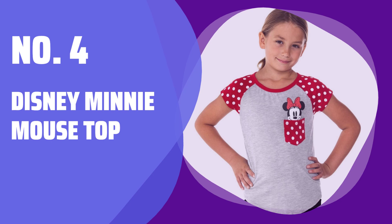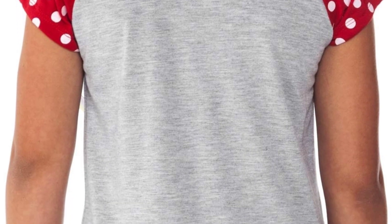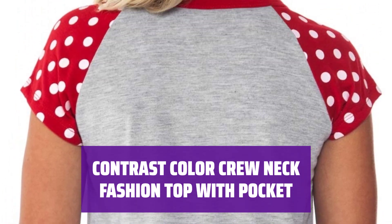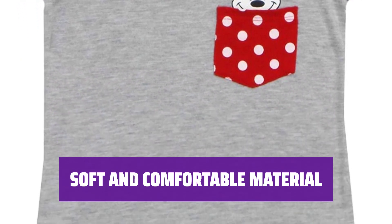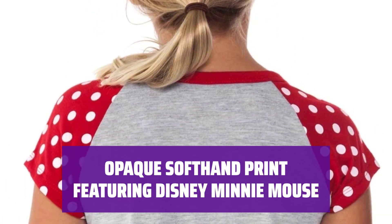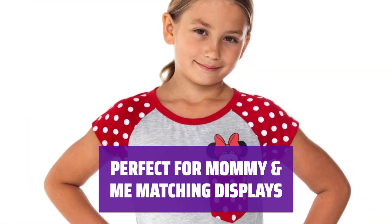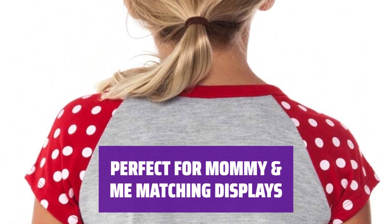Number 4: Disney Minnie Mouse Top. Get your hands on this trendy top featuring everyone's favorite Disney character, perfect for Disney fans of all ages. This stylish top is designed with a contrast color crew neck and a convenient pocket — the perfect blend of fashion and functionality. Made with a soft and comfortable fabric blend, this top is perfect for all-day wear. The top features a detailed and opaque print of Disney's iconic character, Minnie Mouse. Coordinate your outfits with your little one with this adorable Disney Minnie Mouse Top and create lasting memories with matching mommy-and-me moments.